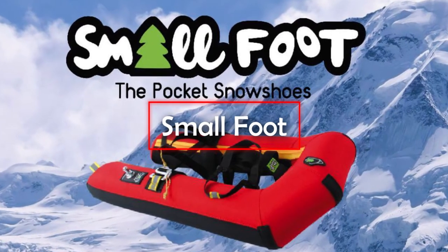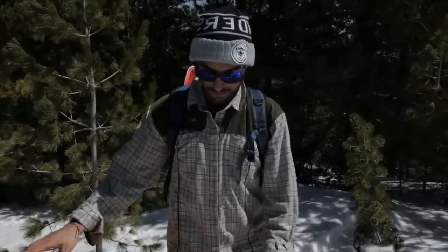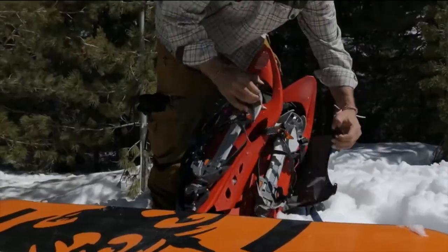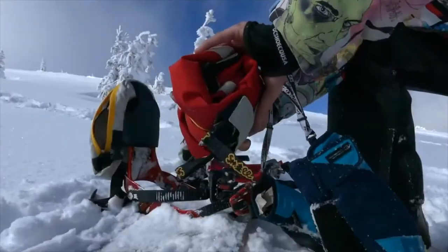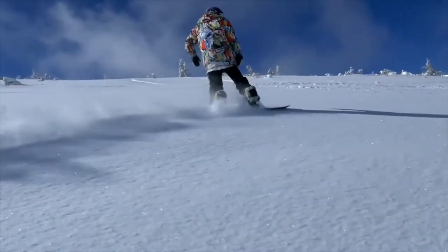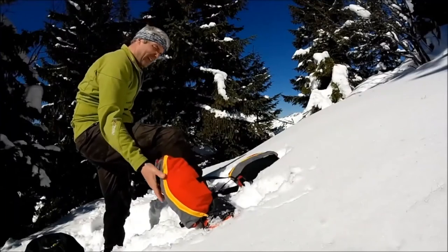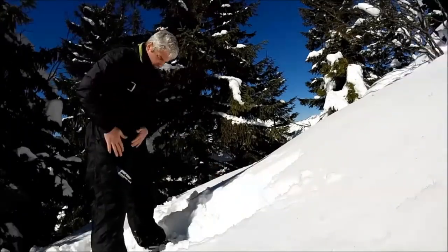Smallfoot. These compact and ultralight snowshoes are a hiker's best friend. Smallfoot is an inflatable set of snowshoes that uses high-tech materials and intuitive design to provide a comfortable and trouble-free experience. They can be deflated for easy transportation when not in use and can also float on top of light snow. The shoes are flexible, durable, and easy to use. A heel lift system allows you to keep your grip on steep slopes while also promoting a natural gait for ultimate comfort and ergonomics.